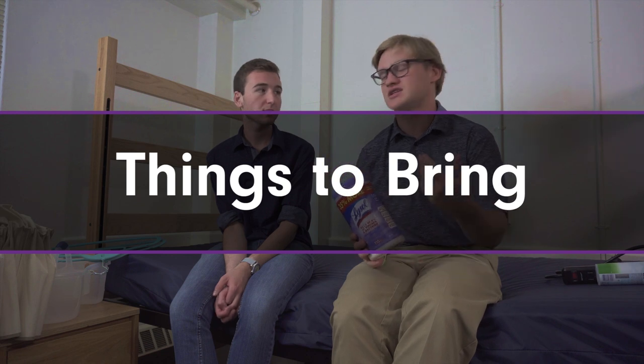Lysol wipes are really important just because stuff gets dusty over time, and if you spill anything. And while you can't have full extension cords because they're a fire hazard, surge protectors and adapters are really important so you can have a lot of stuff to plug in.